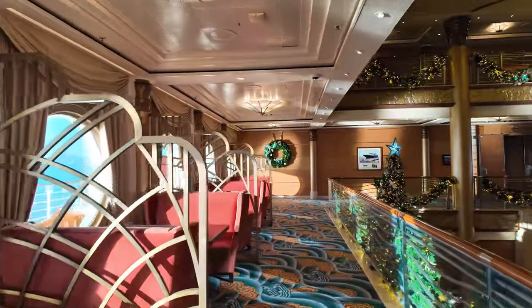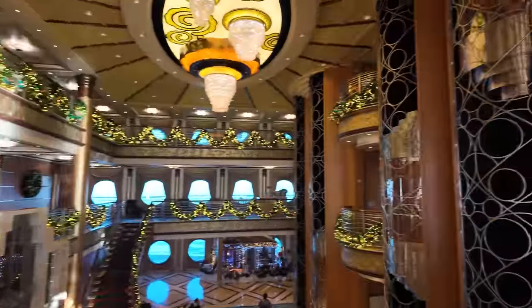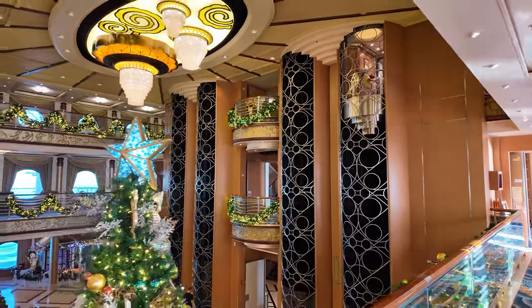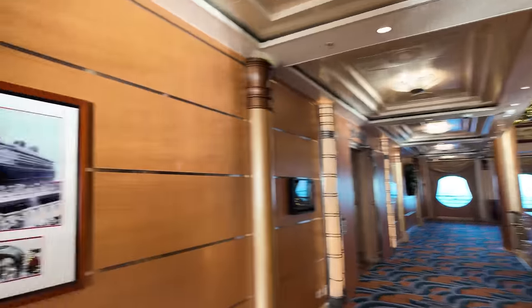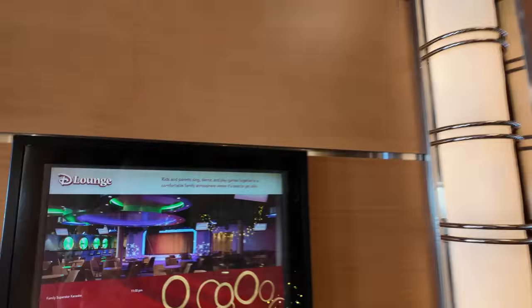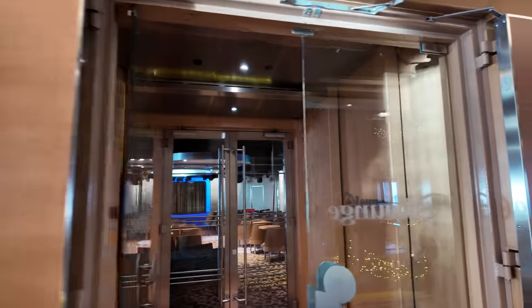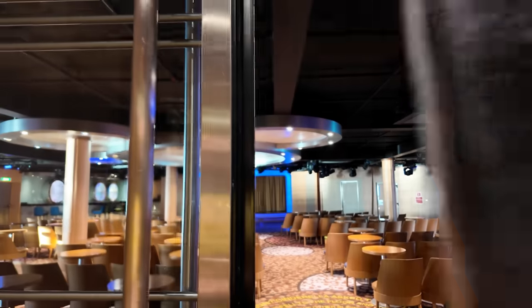Back here in the atrium, there are a couple of neat chairs to sit at. These are the central elevators — generally the coolest ones because they're glass and they go through the atrium. I like to take those the best. These are also the biggest — the other ones are a bit smaller. They've got a plaque here showing when this ship was christened in 1998 in Port Canaveral. The D Lounge is a venue where parents and kids can sing karaoke together comfortably.